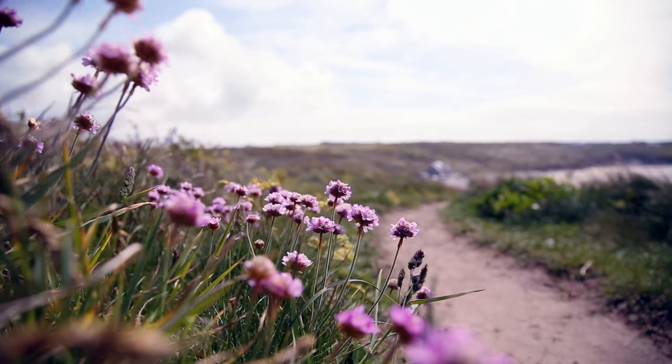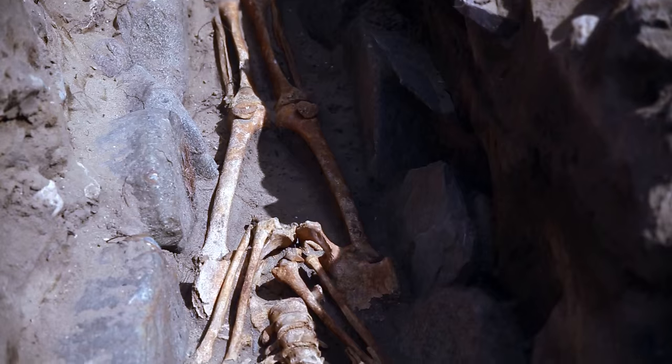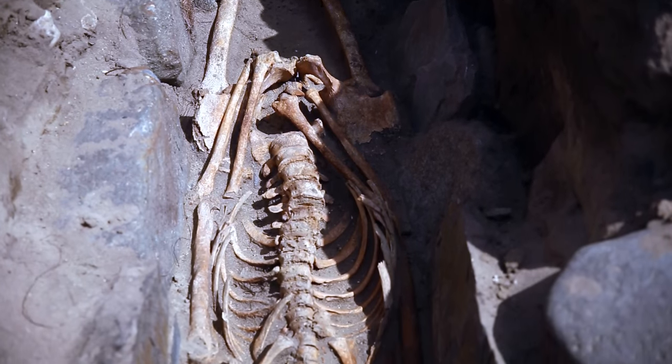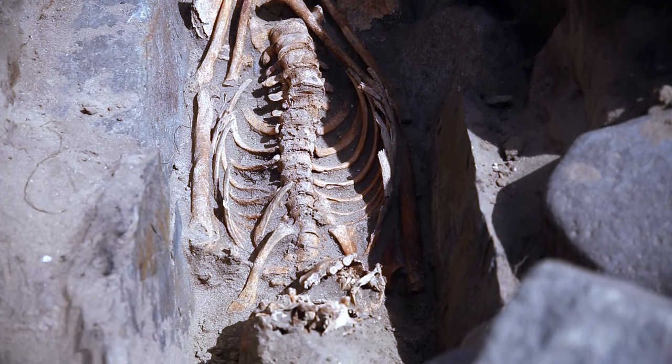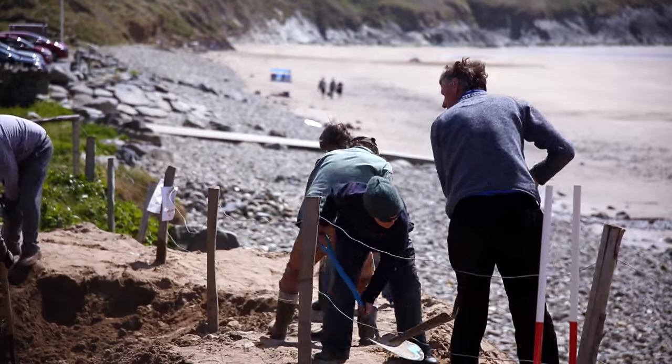At the moment we haven't quite achieved what we hoped this year, simply because the site has been so much more complex than we envisaged. So at the end of this season we'll backfill the site, re-turf it over, and hopefully get some more funding for next year.